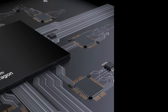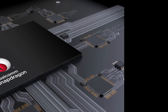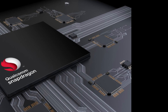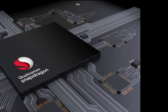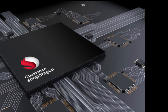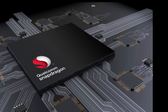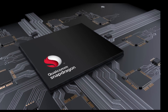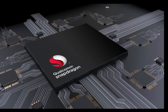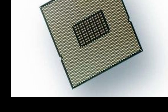Qualcomm just announced their latest 2-series chipset, the Snapdragon 215. It is a successor of the last generation Snapdragon 212 with some massive improvements. The Snapdragon 215 chipset is still based on a 28 nanometer process, just like the Snapdragon 212. Some of you might think that 28 nanometer is a bit outdated — yes it is — but we have to keep in mind that it is a budget chipset.